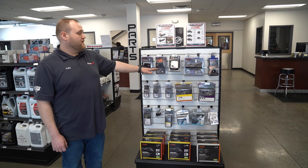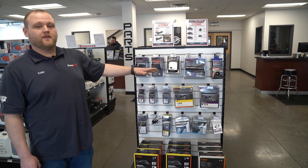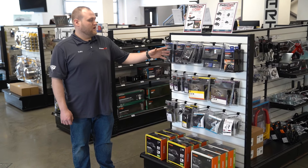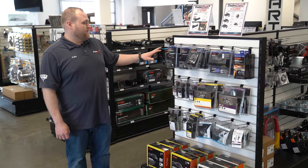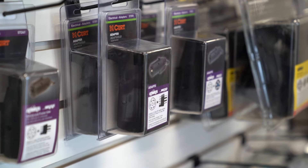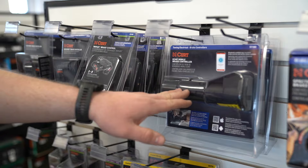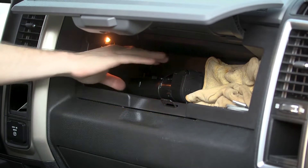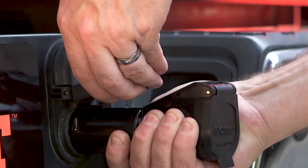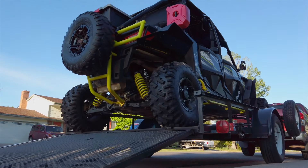For brake controllers — the reason you'd have one is for a trailer that's equipped with brakes. This essentially helps your vehicle slow down the trailer so you don't smoke your own brakes. Curt offers a huge line of brake controllers, anywhere from your basic plug-and-play kit that most trucks are already pre-wired for, all the way to their Echo option which is a hundred percent wireless with no vehicle install. You just plug it in, hook up your phone, and be towing in minutes. If you're renting your trailer out, this can go from vehicle to vehicle and your customer can hook it up to their phone and be towing your trailer.